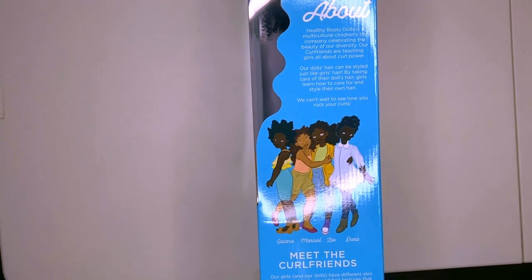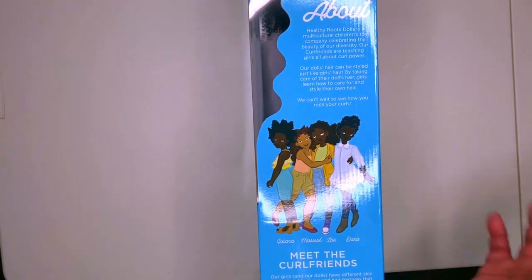I can get one of my nieces a Giana and then get the other one a Dara, so they each got a different doll.